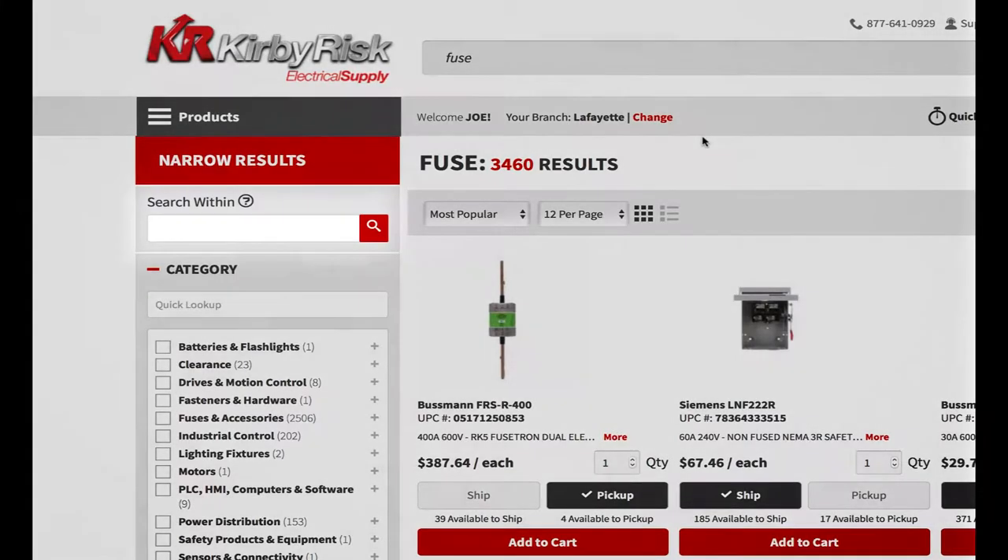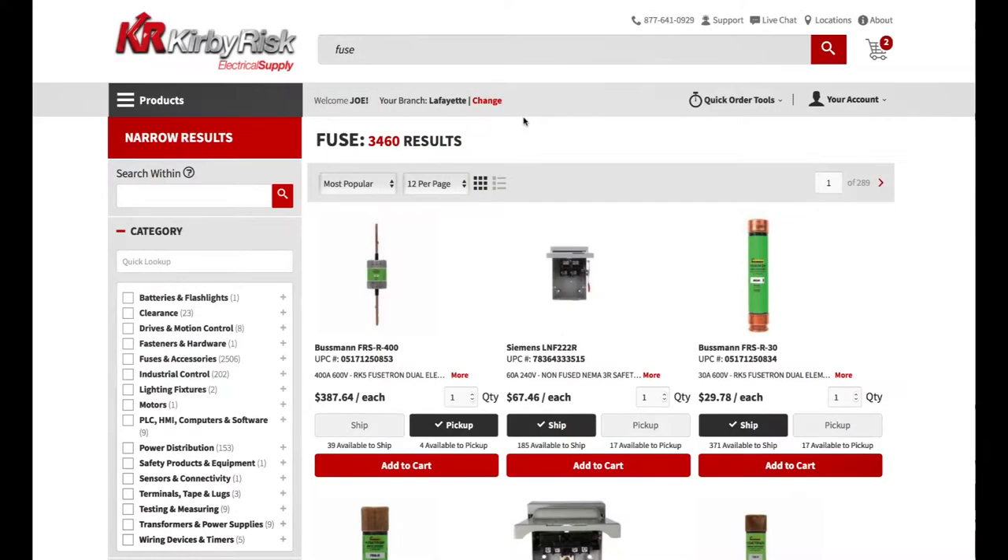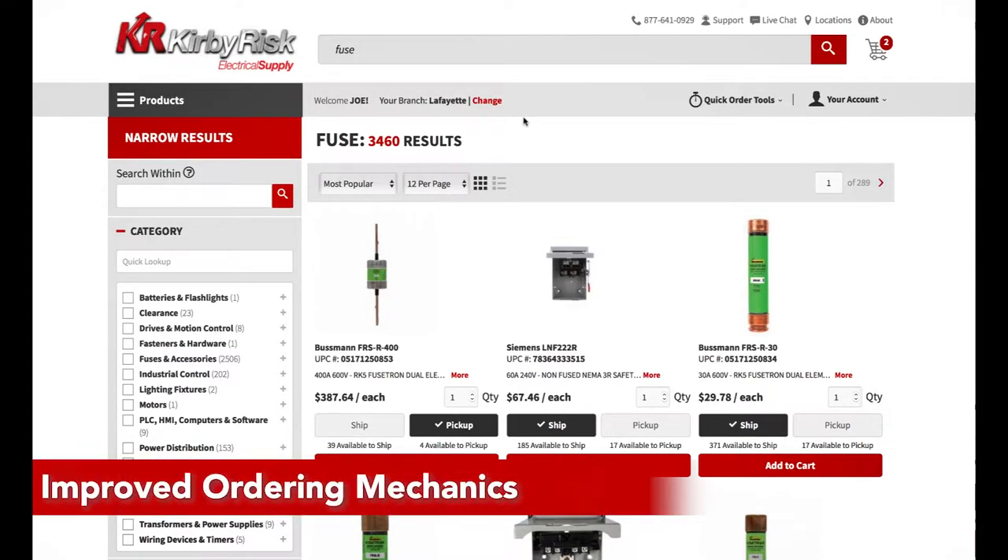We've also included a Search Within feature, which allows for a more refined product match within the original results. In order to provide our customers more information and flexibility, we focused on ways to improve ease of ordering.